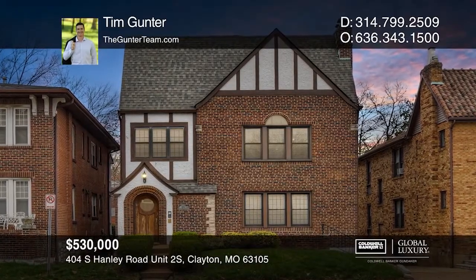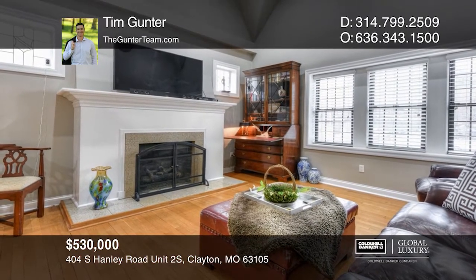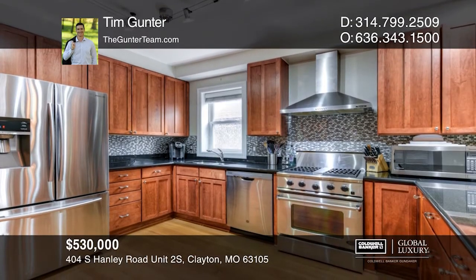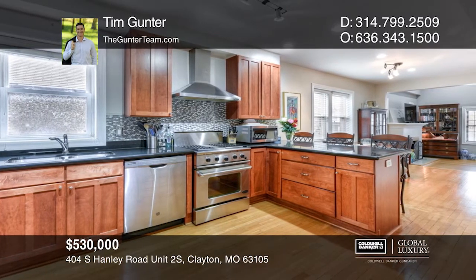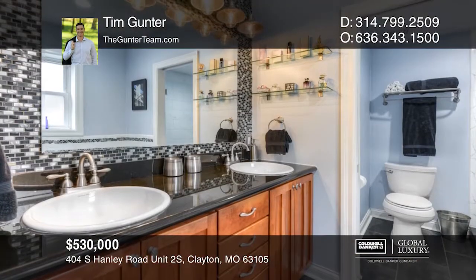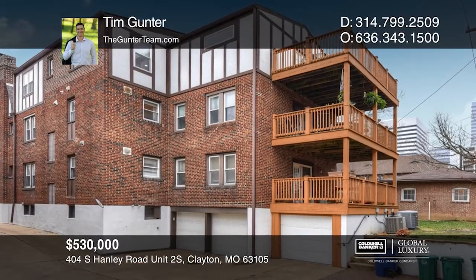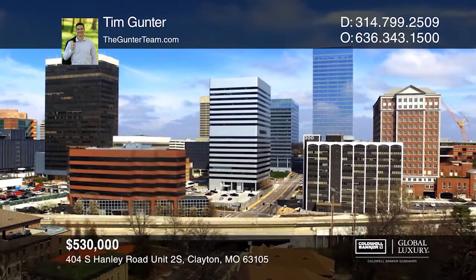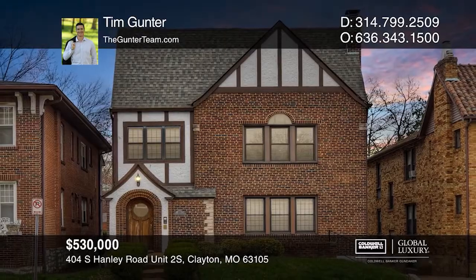This astounding townhouse-style condo offers three bedrooms and three bathrooms. Enjoy the vaulted great room with fireplace. The kitchen comes with granite countertops and stainless steel appliances and laundry area. Revel in the immense size of the master bedroom with walk-in closet, double vanity sinks, walk-in shower, and jetted tub. Open the French doors to your private deck. The condo has two storage rooms and covered garage parking, and is walking distance from downtown Clayton. Contact Tim Gunter to see how to make it yours.